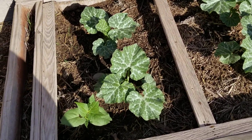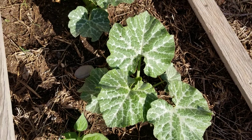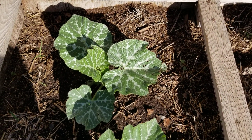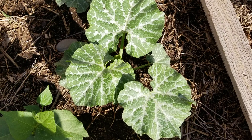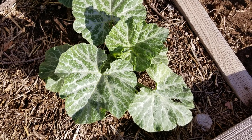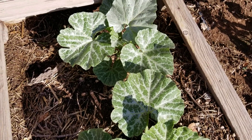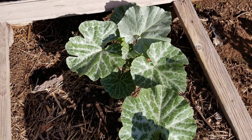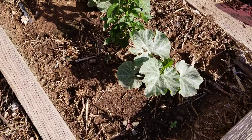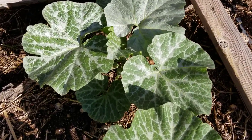This is something I've never seen before. I don't know if it's part of the genetics or if it's some kind of a disease, and I don't remember what I planted here either. It was either Russian cucumber or Thomasander squash. I think it's Thomasander squash, but the leaves are silvery. I've never seen that before.